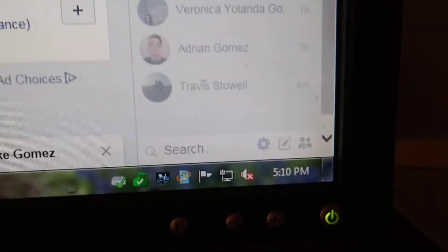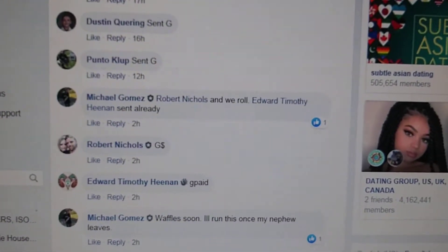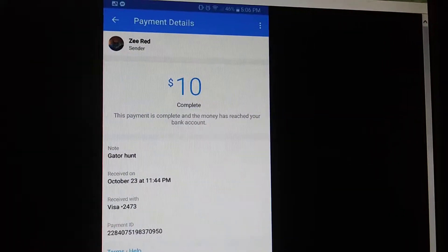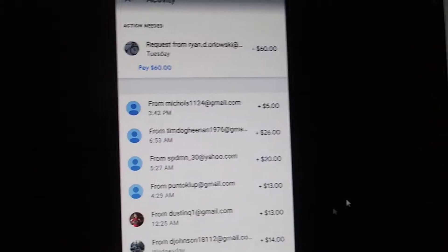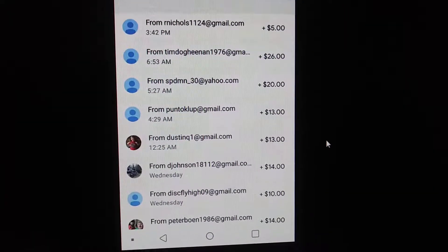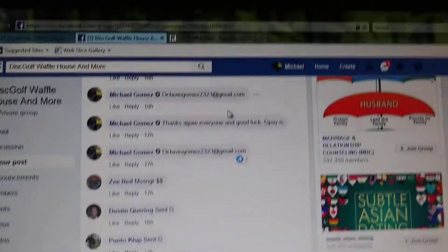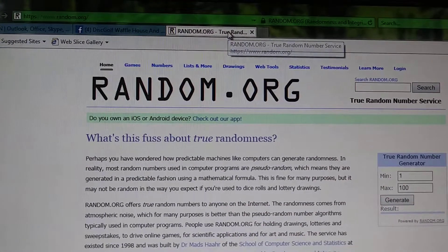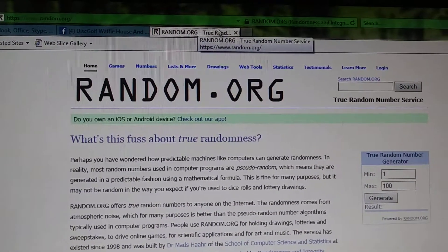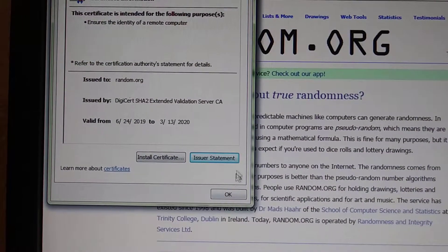5:10, 5:10 — let's check some proof. Proof is good, let's go up to random. Wrong button, sorry. We'll view certificate — certificates good.